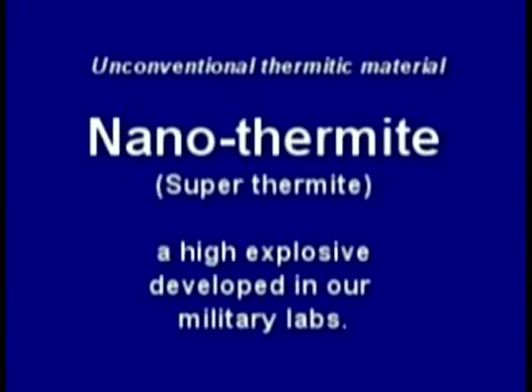Unlike conventional thermite, nanothermite is a very high-tech explosive and confirmed what the independent scientists had been saying all along. But NIST refused to test for explosives or its residue and ignored standards such as NFPA 921 guidelines.